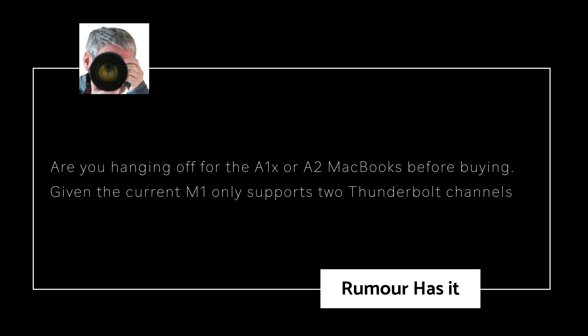Rumor Hazit asks: Are you hanging off for the M1X or M2 MacBooks before buying, given the current M1 only supports two Thunderbolt channels? The processor is actually called the M1, so it's probably going to be called the M1X or the M2. Yes, I am waiting. I just sold my iMac Pro because Apple's doing a huge architecture shift, and anything from the old architecture isn't going to garner as much money on the resale market. I sold mine while the value was still good — I got about $3,000 US for it, which should allow me to go out and buy a MacBook Pro.